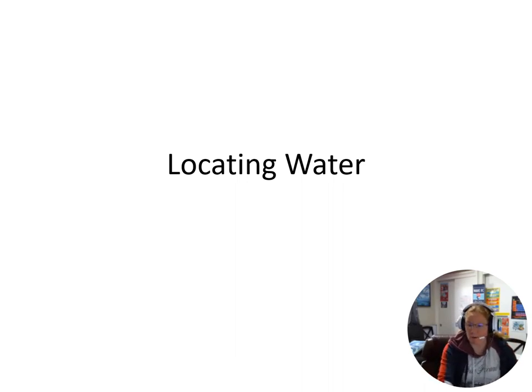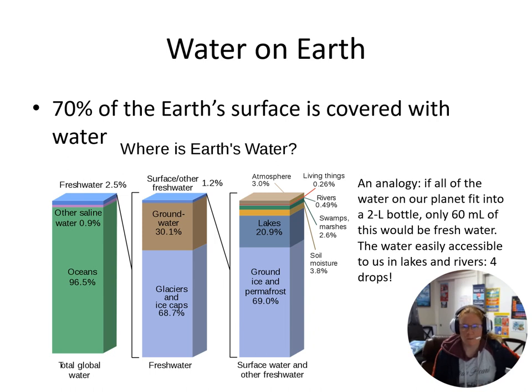Now that we've looked at the importance of water and how unique water is, let's talk about where we find water on Earth. Most of the Earth is covered with water. Unfortunately, not all water that we can use to help sustain life.